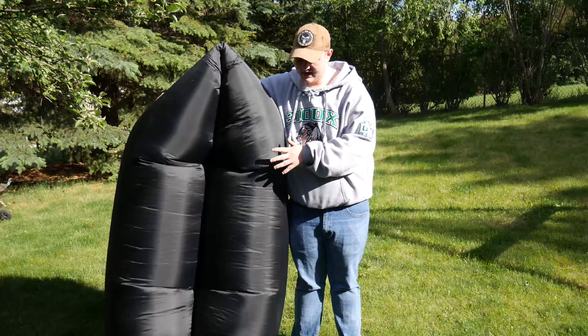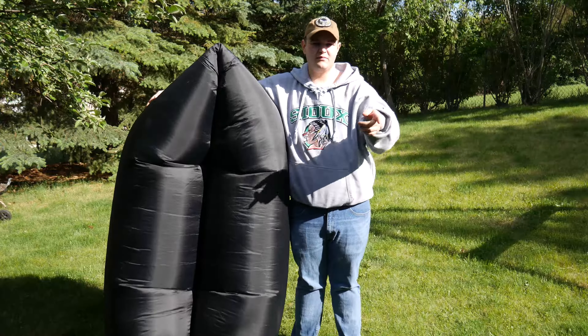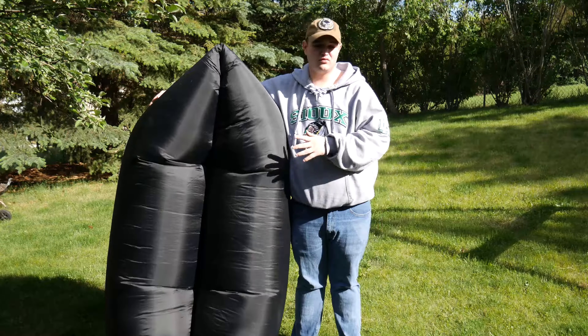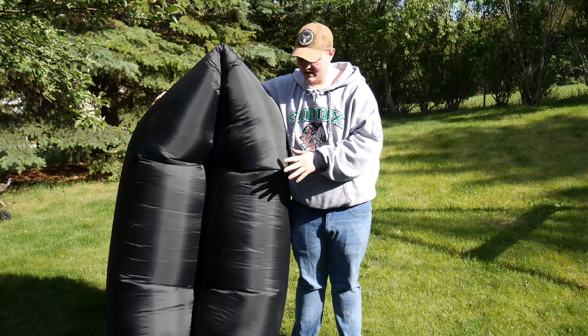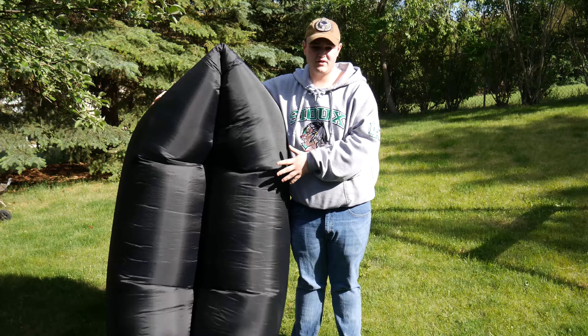Some cons of this thing: as you saw, it was very hard to inflate. We had to run up and back, up and back to get it inflated. Unless you have a really big wind going, it's going to be kind of difficult — it's not as easy as you see in the videos. Also, there aren't any pockets in this one, so I have nowhere to put my beer, and that is a huge issue.